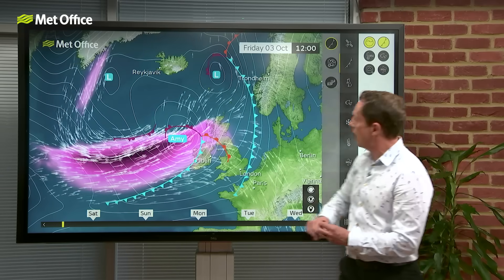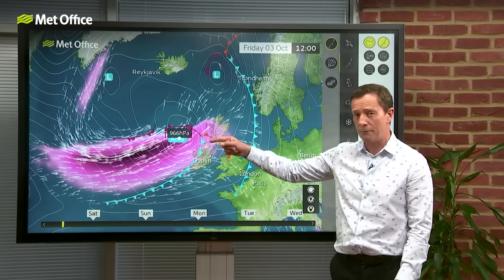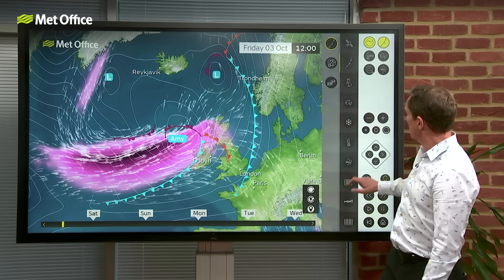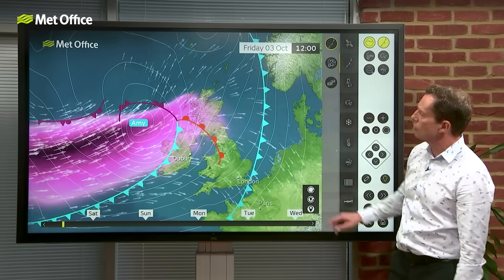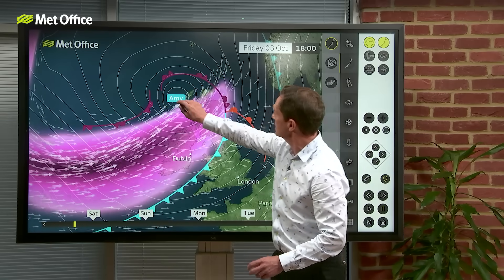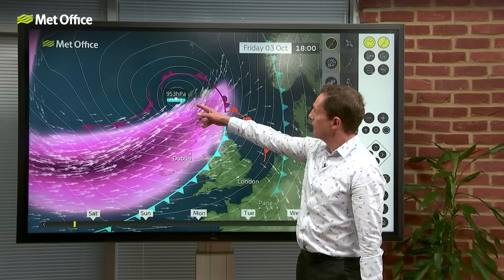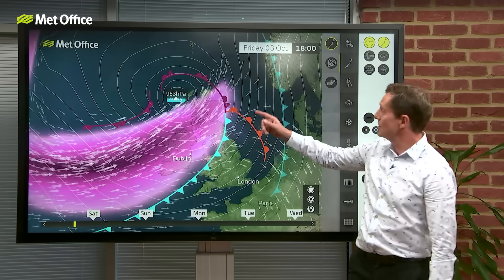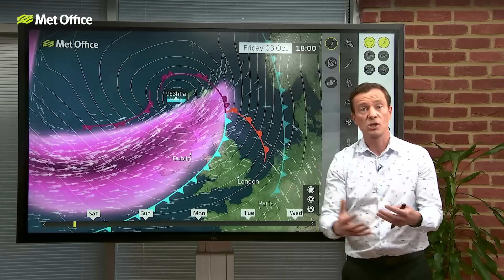At midday we are already down to 966 hectopascals. So in just six hours it's dropped 11. But the real intensification is happening through the course of this afternoon. Let's zoom in and watch those isobars really jump out again as it crosses through the jet stream and comes out the other side. At 6 o'clock this evening — another six hours have passed — we've got 953 hectopascals. It was 977 at 6 this morning, so it has dropped 24 millibars in just 12 hours, which is the definition of explosive cyclogenesis — the definition of a weather bomb.